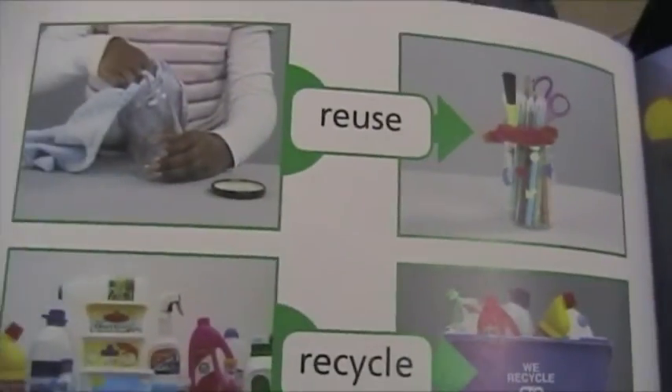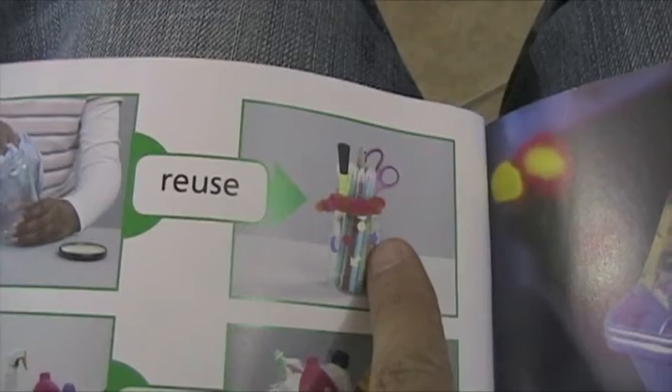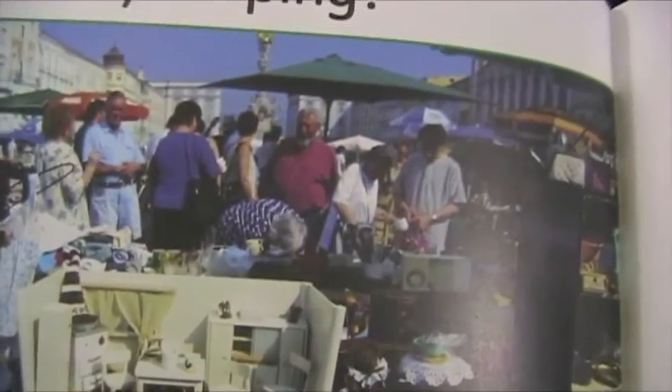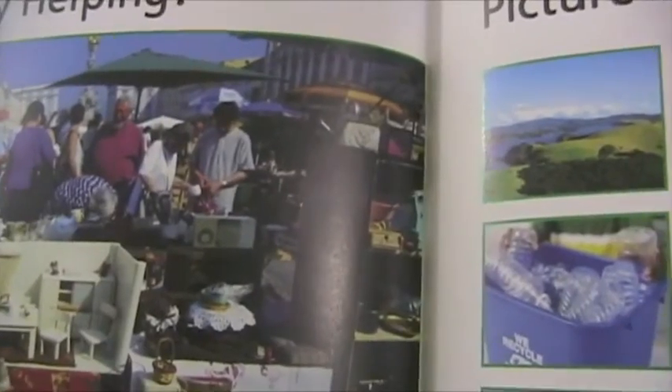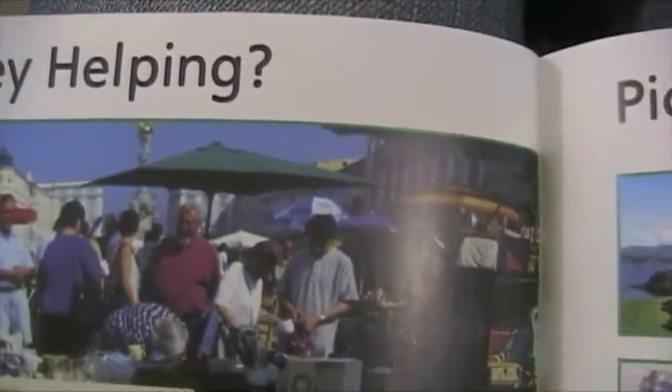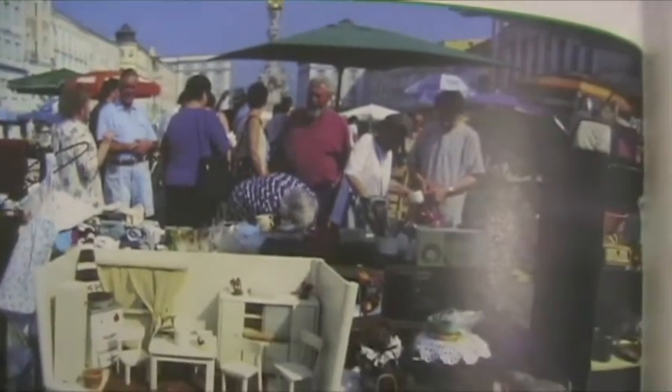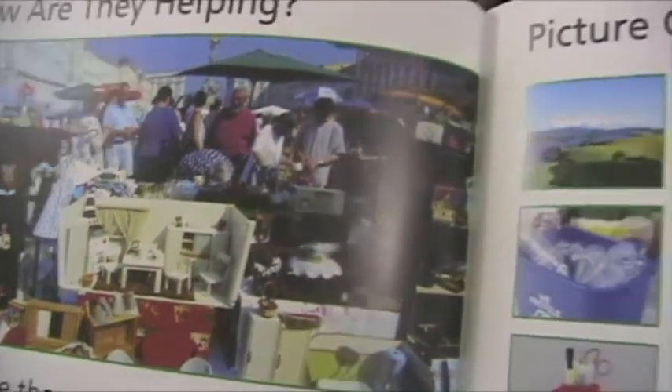And we can reuse and recycle every day. Glass can become this nice thing. This can become new bottles of things. And then we don't make garbage, and we help the environment. How are these people helping? How are they reusing things? Let's take a look. I can see there's some recycling going on and they've created new things out of what they had before. They took garbage and turned it into something new. So that was reusing and recycling, and I hope everybody out there is recycling and reusing.